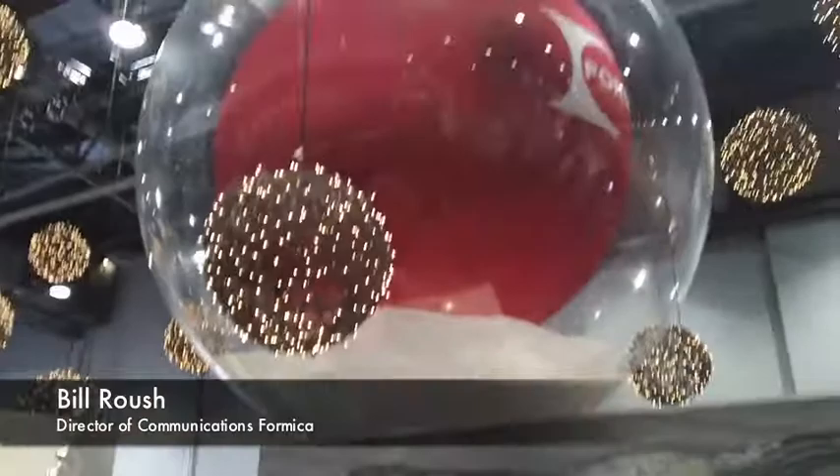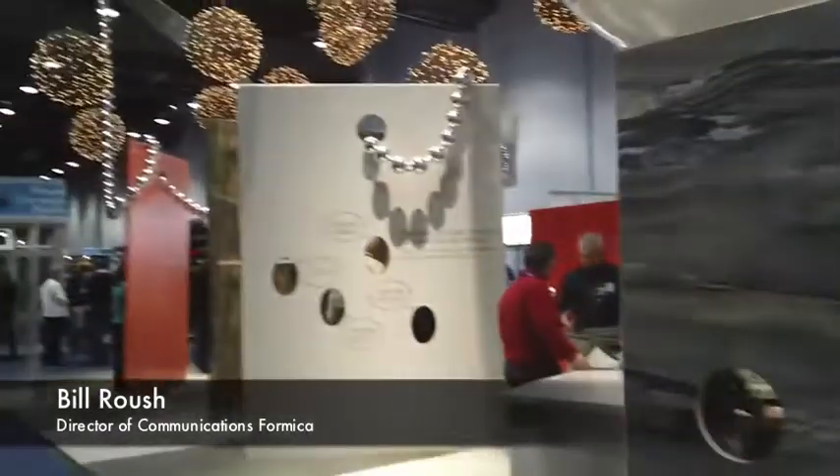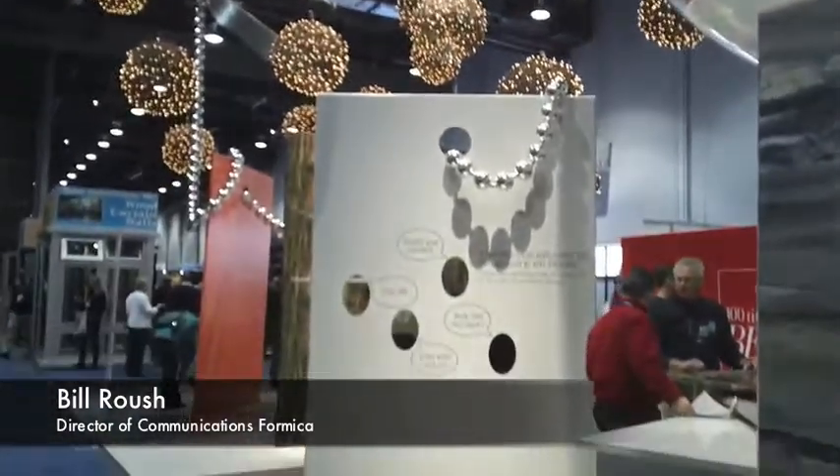I'm going to show you a little bit of the booth here. We sat down with Clark Lovett Design Firm and looked at what we're trying to do for the show and what we're trying to do for the builders, and tried to come up with a concept from that.